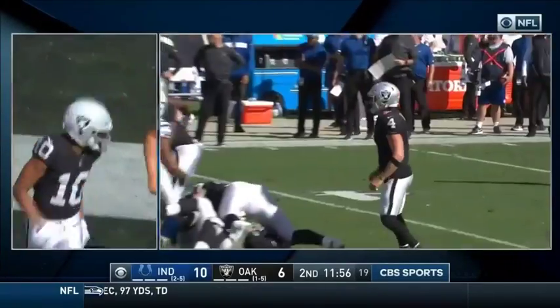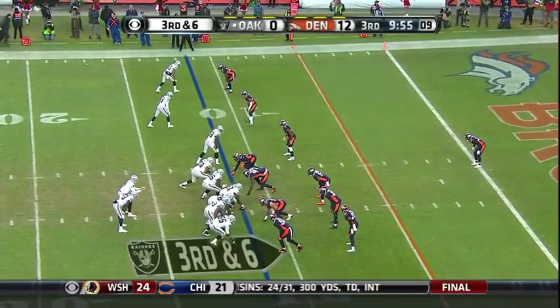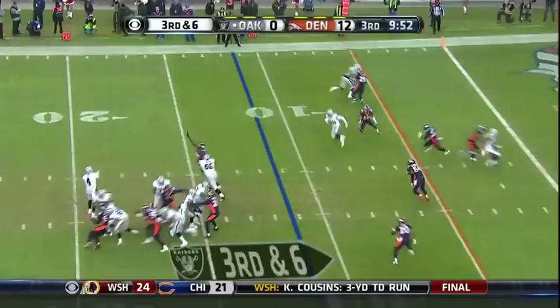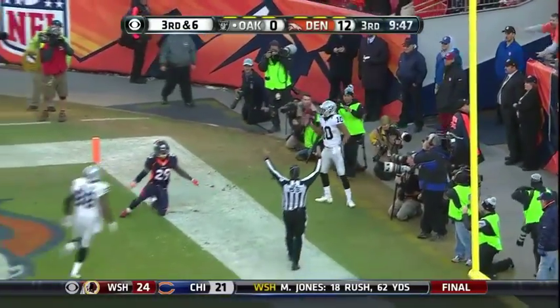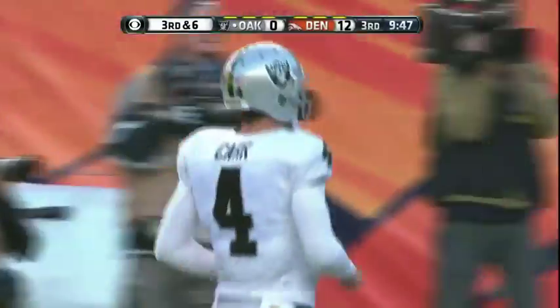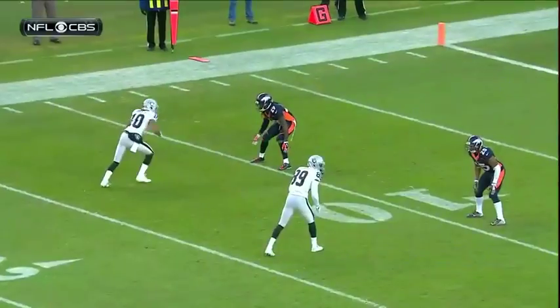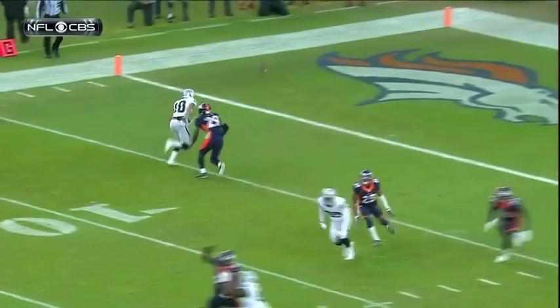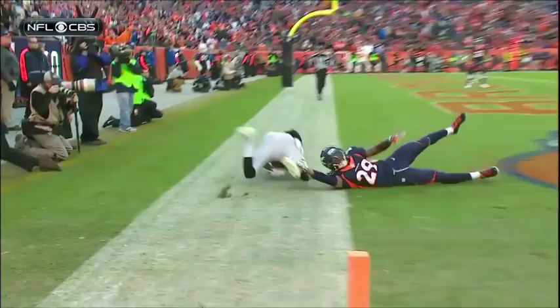That's the 13th career touchdown for Roberts. It's a third and six — floats it upstairs, Seth Roberts touchdown! Roberts continues to produce for Oakland. He's got a flair for the dramatic in his first year out of West Alabama. Raiders are on the board — tremendous move against Bradley Roby, fakes the slant, goes to the corner. This is his 26th catch of the year, five of them have been good for touchdowns.